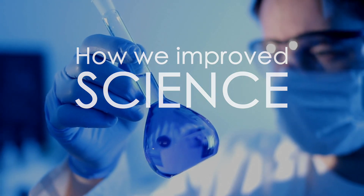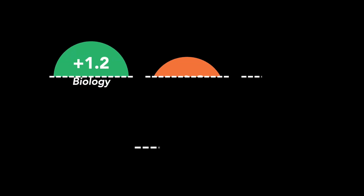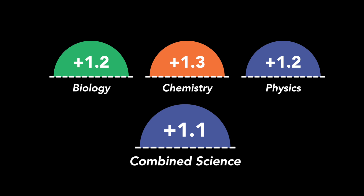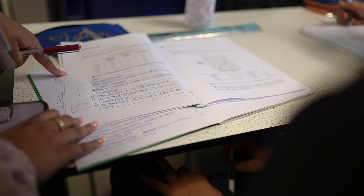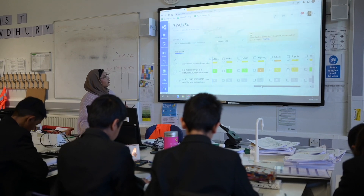The science department at Forest Gate Community School has historically struggled to achieve the same level of success as the English and maths departments. However, last year we made significant progress and achieved on average one whole grade compared to national peers. To achieve this success, we employed five high-leverage strategies.